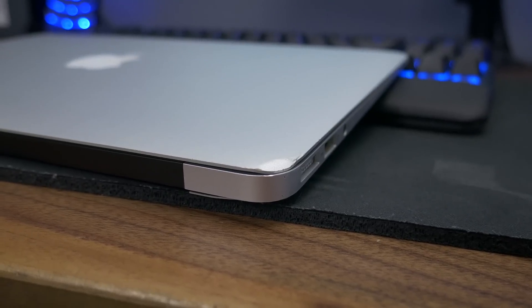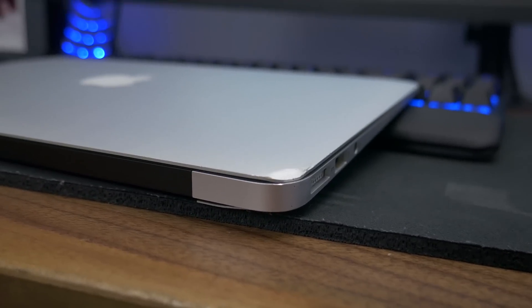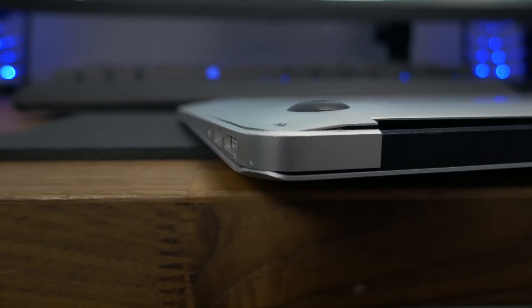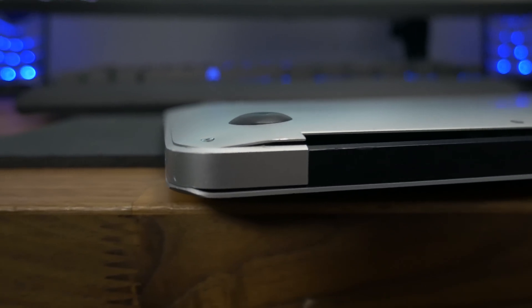These are refurbished models, so my unit in particular isn't perfect. There are a couple of dings on the edges and some scratches within the ports themselves. But overall, the keyboard looks pretty much brand new — they probably replaced it. Just a few minor scratches around the body, but it doesn't hinder the overall performance or usability of the laptop. That's something to keep in mind if you plan on buying from the seller, which I'll have linked in the description below.